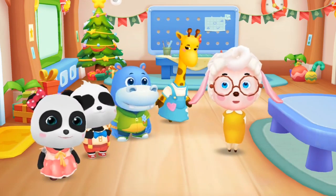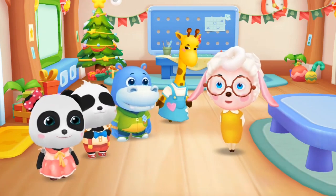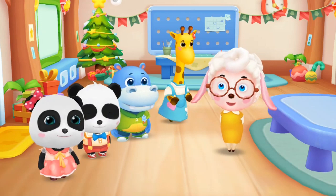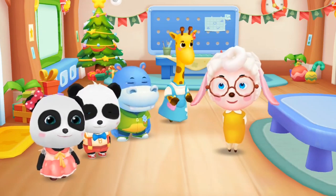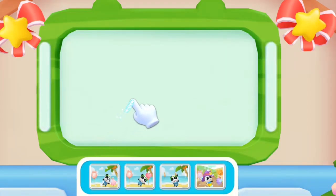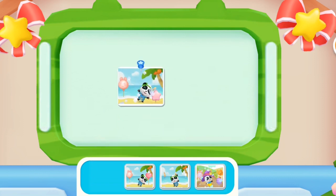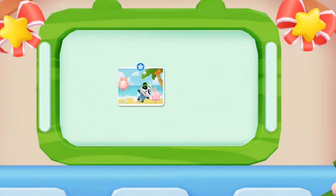Kiki, Miu Miu, Hank and Lulu. Now that you've gotten to know each other, so you're friends now. Let's decorate our classroom. Hang your favorite picture on the wall. Wow, nice pictures! The classroom looks beautiful now.